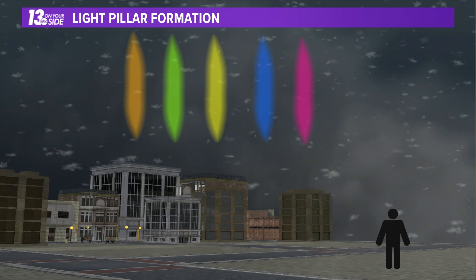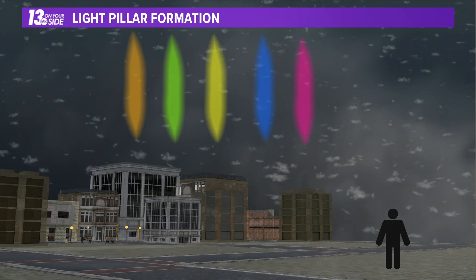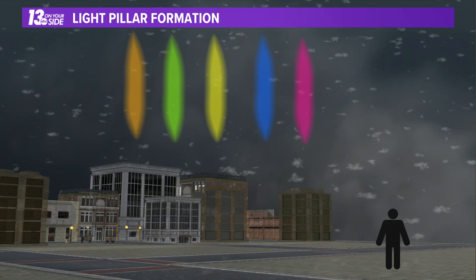Not a common phenomenon, but not entirely unheard of either. Beautiful whenever you can catch it across the region.